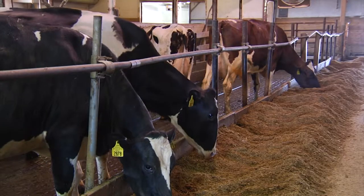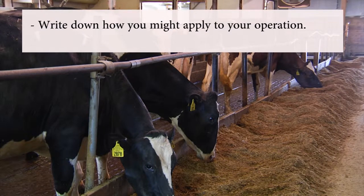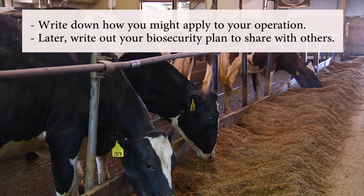As you watch this video, pause after each point and jot down how you might apply that guideline to your operation. Later, write out your complete farm and barn access biosecurity plan so you can share it with others.